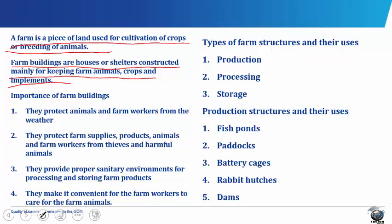The importance of farm buildings includes: one, they protect animals and farm workers from the weather; they protect farm supplies, products, animals and farm workers from thieves and harmful animals; they provide proper sanitary environments for processing and storing farm products; and they make it convenient for farm workers to care for the farm animals.